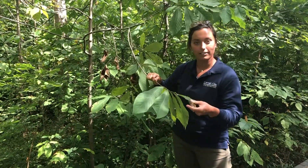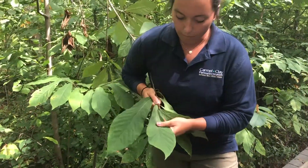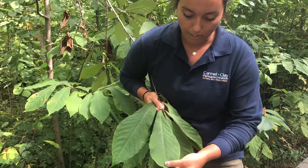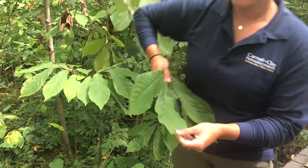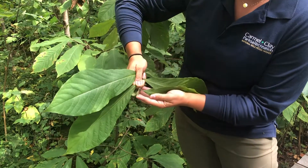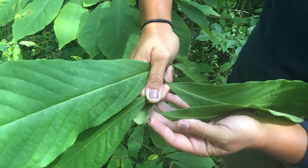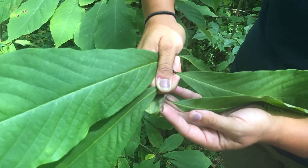The first thing we're going to talk about is the leaves. The leaves themselves are big, kind of teardrop-shaped, long, and very tropical looking. The second really easy way to identify a pawpaw is by looking at this bud — we call this the black paintbrush tipped bud. It's very soft and it's super distinctive to the pawpaw.